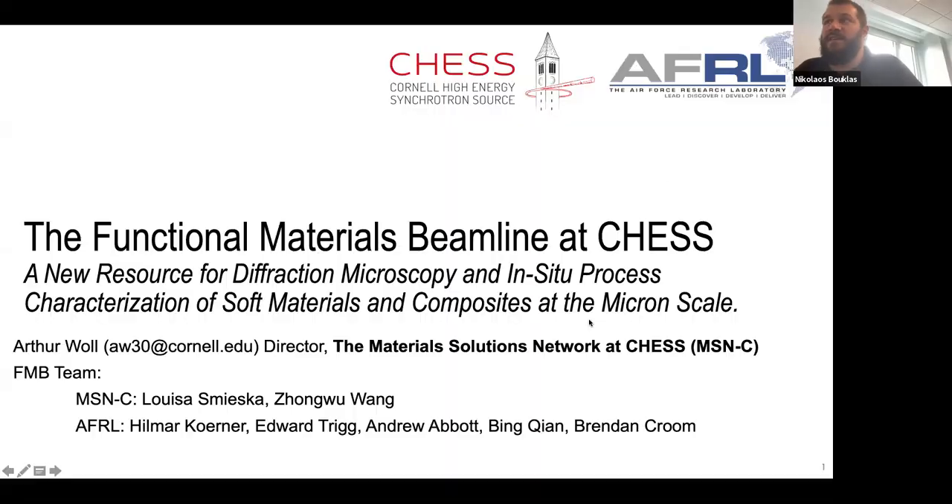Dr. Wall is the director of the Material Solution Network at CHESS — the Cornell High Energy Synchrotron Source. Dr. Wall will cover some unique capabilities for material characterization available at Cornell due to the presence of CHESS. He has a bachelor's in physics from Grinnell College, a PhD in applied physics from Cornell, and was a postdoctoral fellow at University of Wisconsin-Madison. He is currently a staff scientist at CHESS and director of the Material Solution Network.